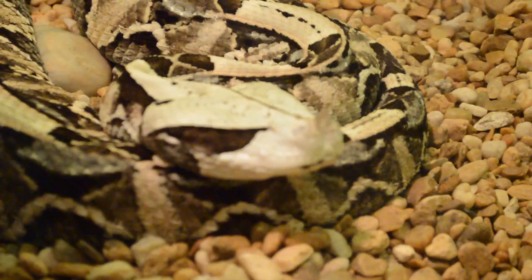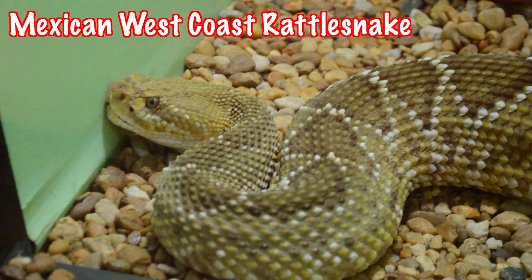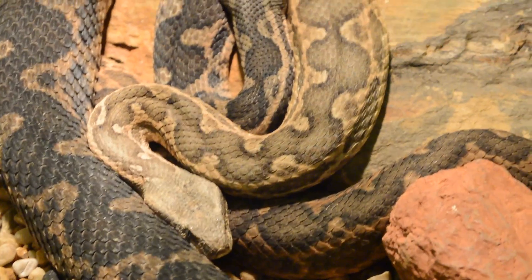Vipers are a large family of snakes found almost all over the world. All vipers are venomous and have long, hinged fangs. They all have a speedy strike and are typically nocturnal.